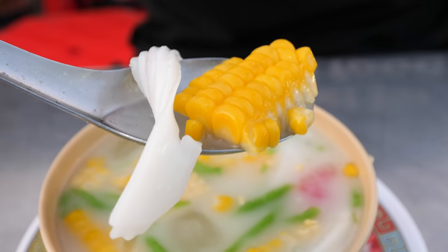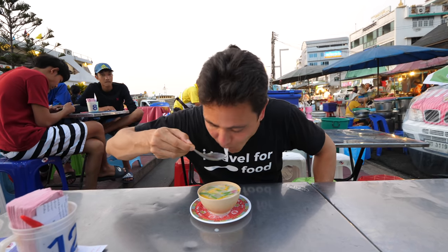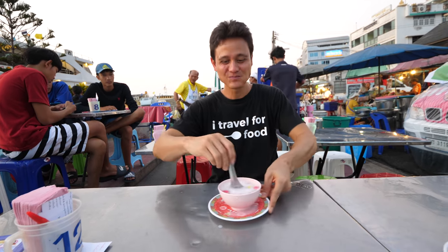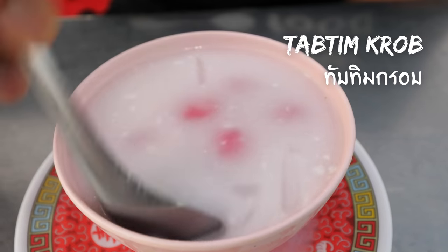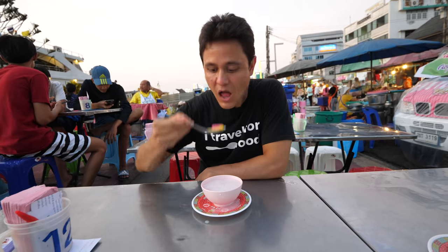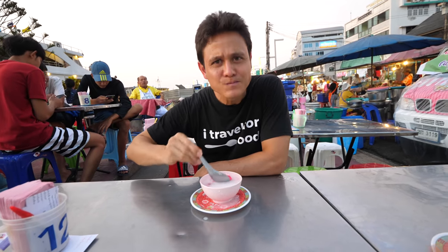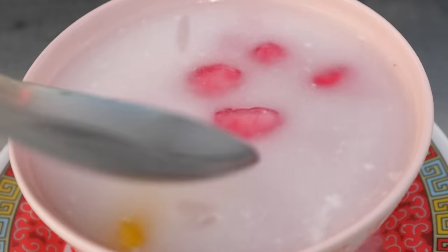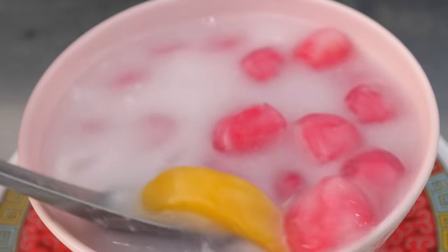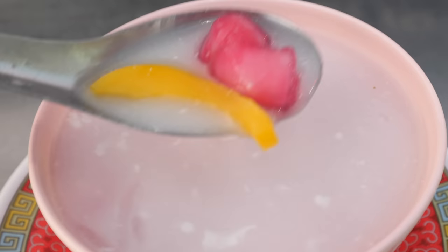This one is the same coconut soup but with tap tim krab — water chestnuts — and khanun, which is jackfruit. The tap tim krab have a water chestnut inside with a jelly coating on the outside. Ultra sweet, almost ultimate banana taste from the jackfruit — really ripe jackfruit — contrasted with the coconut milk's salty-sweet balance.